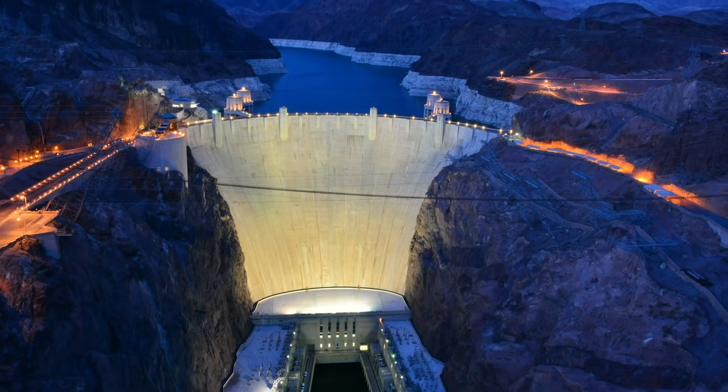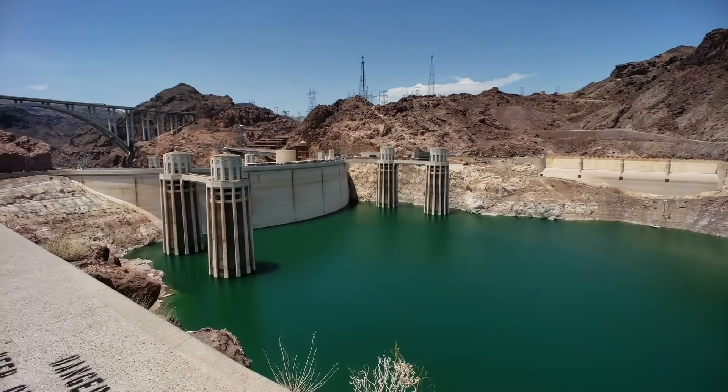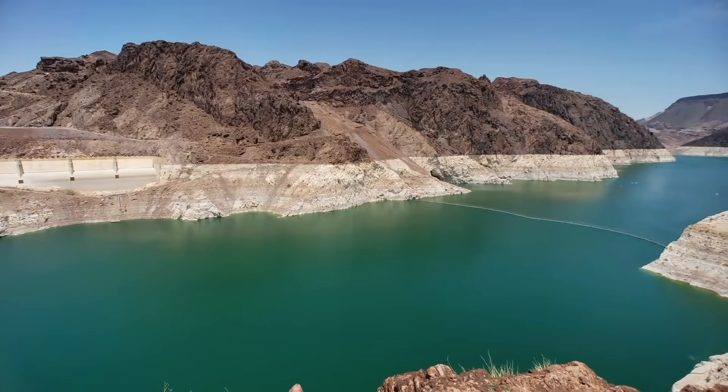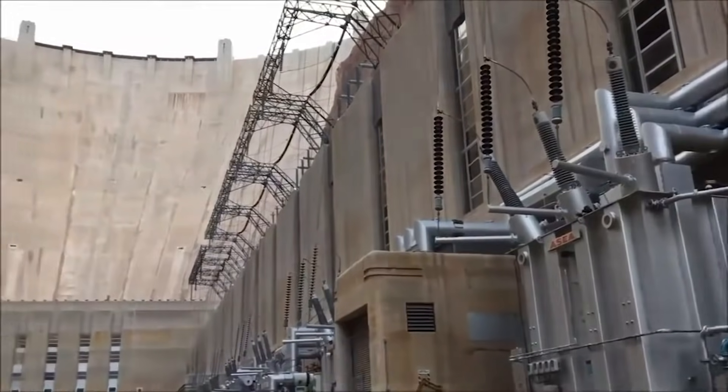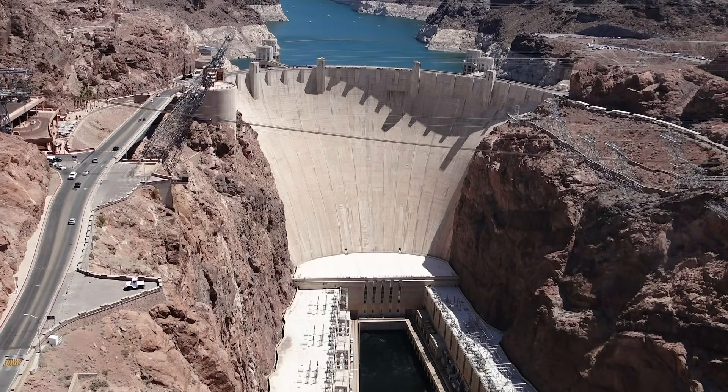Hi, it's Doug. You see this? This is the Hoover Dam in Nevada, USA. A dam is a place where people have walled off part of a river and created a lake behind the wall. Hoover Dam is huge, but isn't even the tallest or the longest dam in the world.